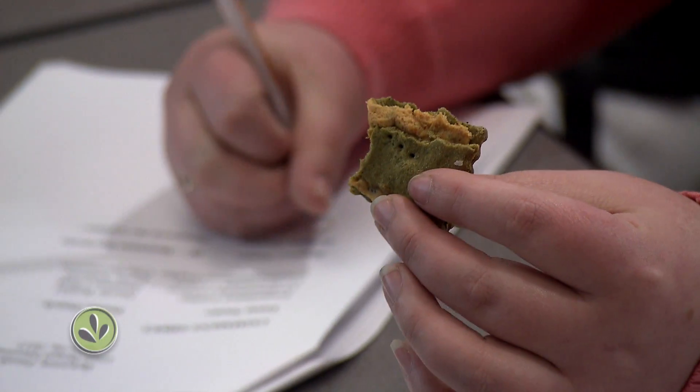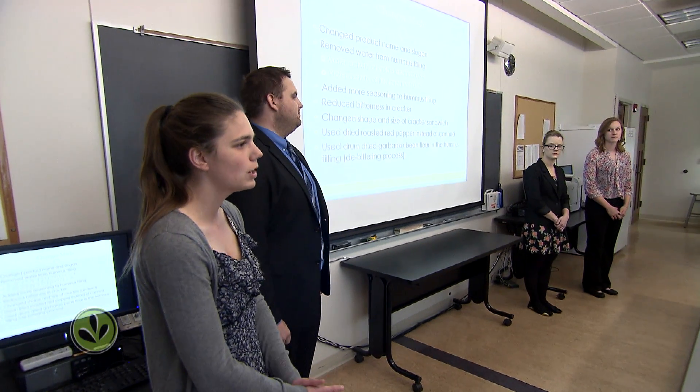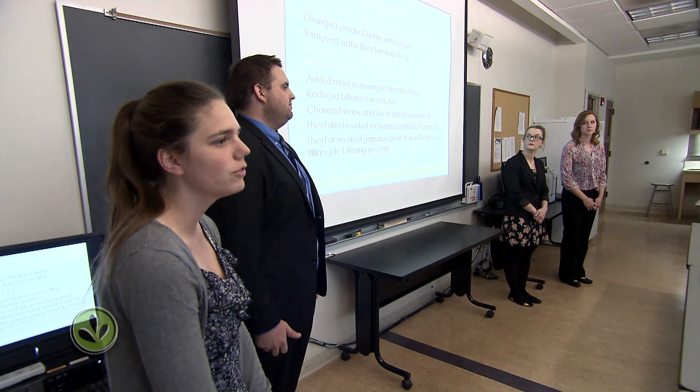We removed all the water from our hummus and we dropped our water activity from 0.94.